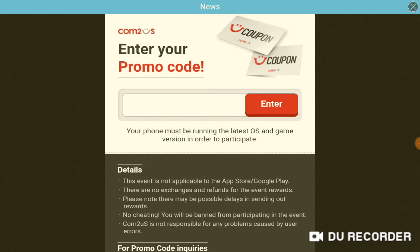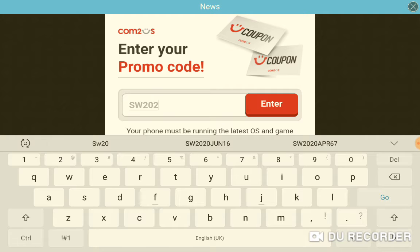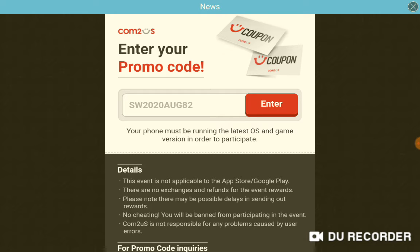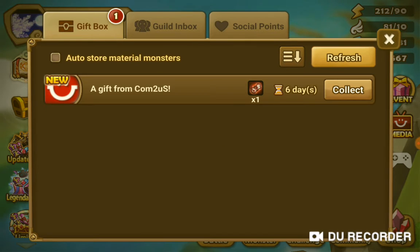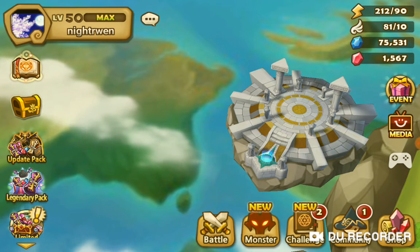Entering the promo code: SW2020AUG82. Okay yeah, that was it — SW2020AUG82. Let's see what it's for, and it is for a fire scroll. So you get a free fire scroll with the August code.